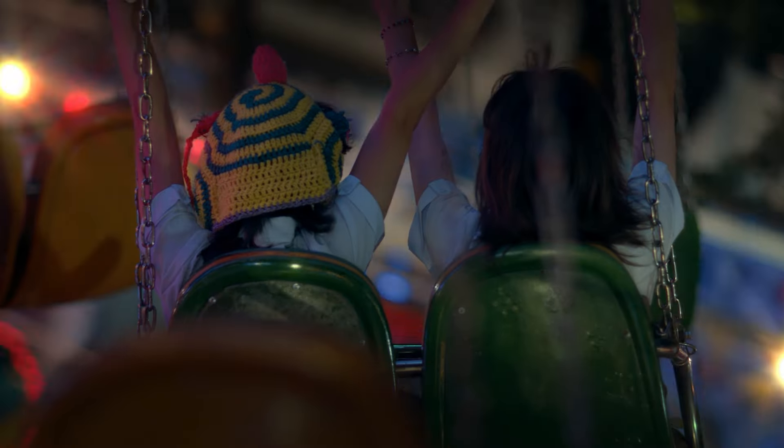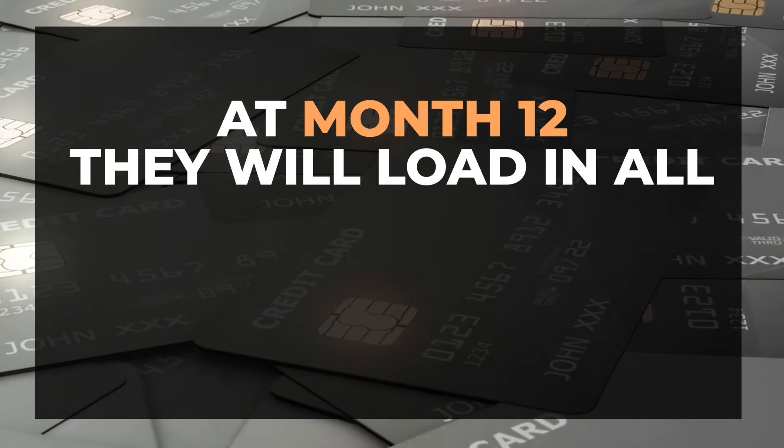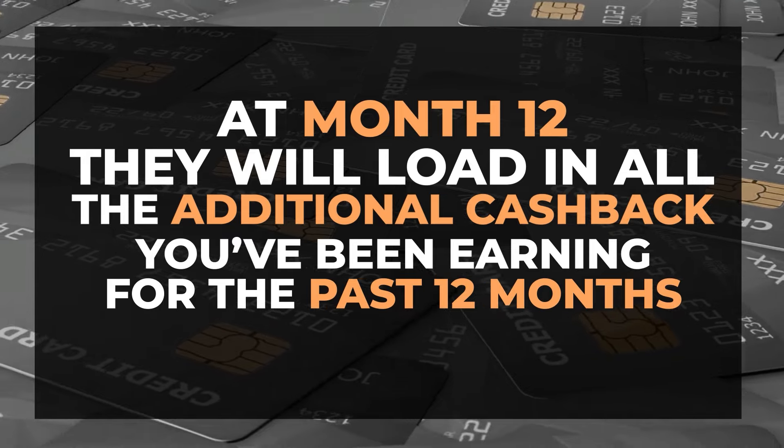There are always ways to leverage this. Make sure you're the person paying for all purchases when you're out with friends or colleagues — you can pay through the card first and then Venmo everyone else's charge. Always leverage group spend to capture the elevated bonus, but be patient because that bonus won't hit until the end of the first year. At month 12, they'll load in all the additional cash back you've been earning for the past 12 months.